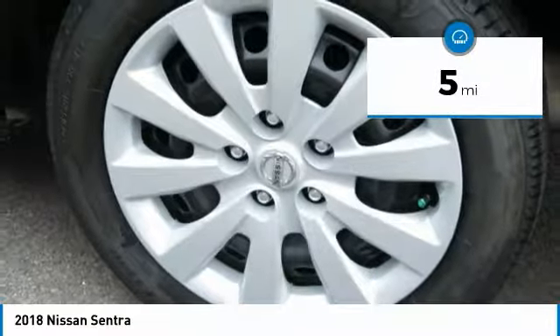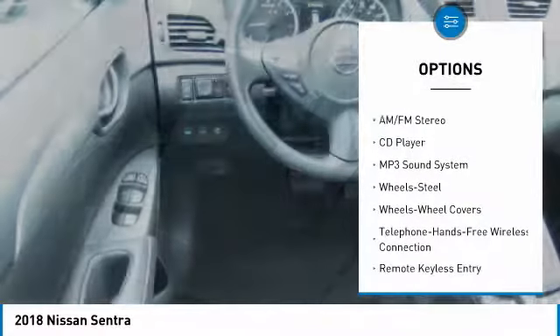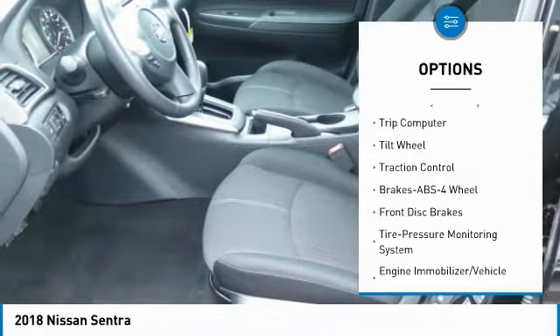This vehicle has less than 100 miles. Here are some of this vehicle's great options: anti-lock braking system, traction control, Bluetooth wireless data link for hands-free phone, air conditioning, and power steering.